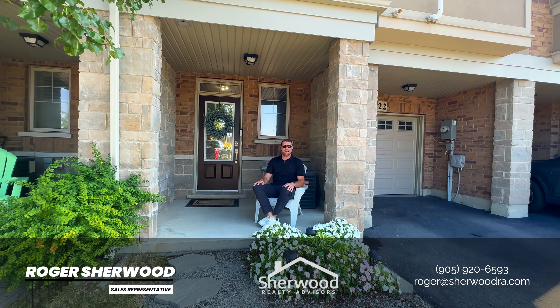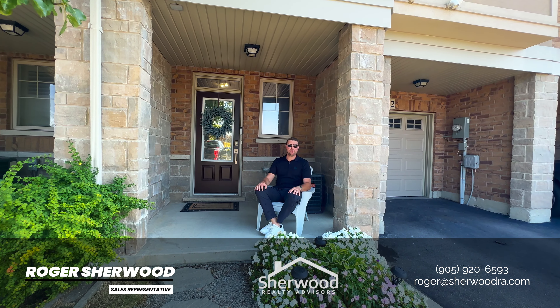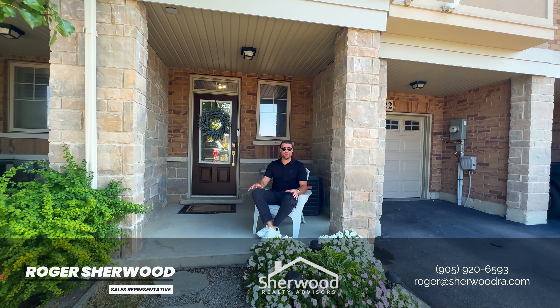I hope you enjoyed the tour. If you'd like to book a private showing, my contact information will be below. Otherwise, hope you have a great day and thanks for checking us out.